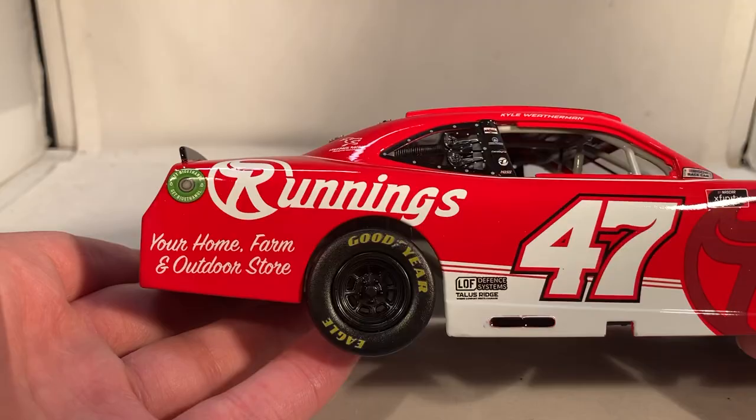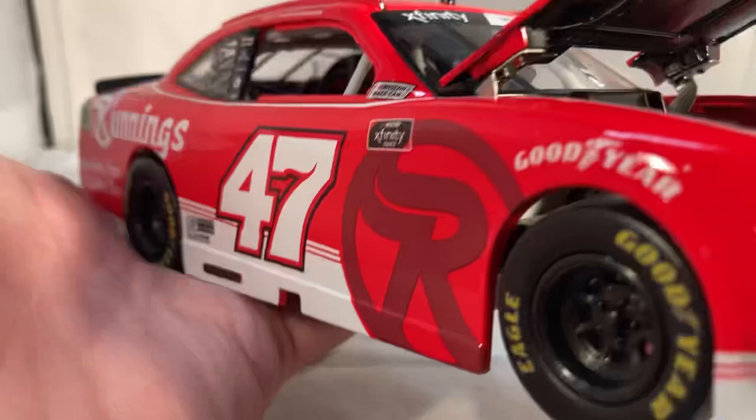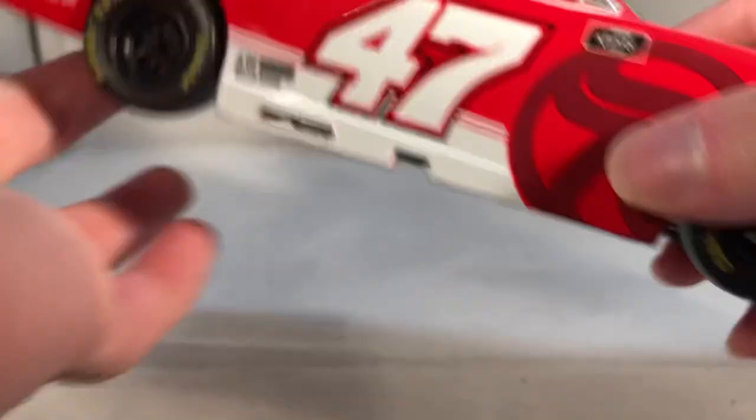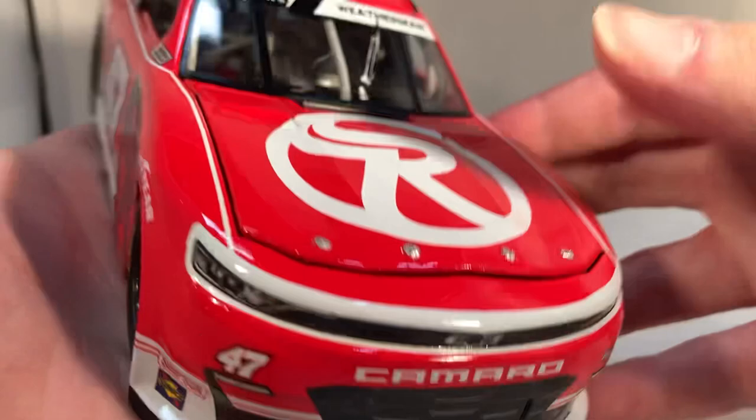Taking a look under the hood — it doesn't want to open very far — just a Chevy bow tie under there. Worth pointing out this is a Watkins Glen car, so it actually does have the windshield wiper printed on the windshield, and it has the right-side fuel filler. I like when they put details like that on. Clean car — obviously no deck lid or roof flaps — and there's the underside of the car.